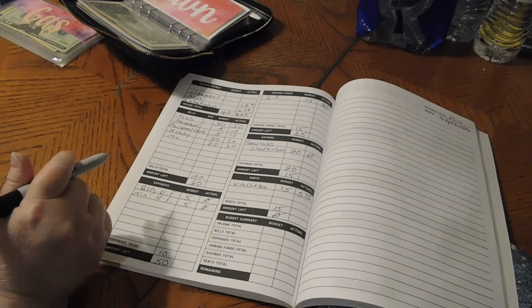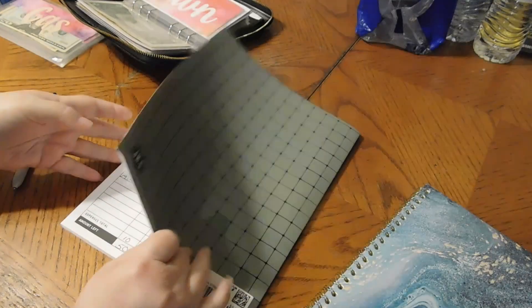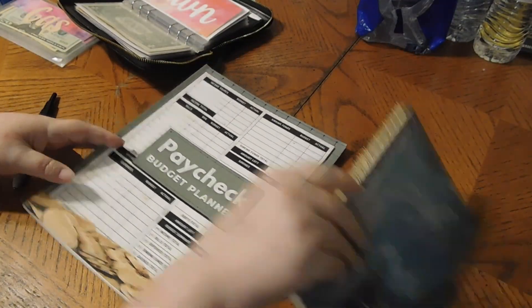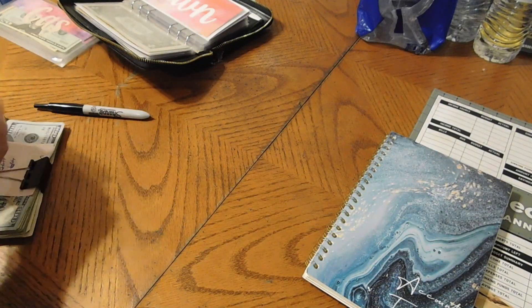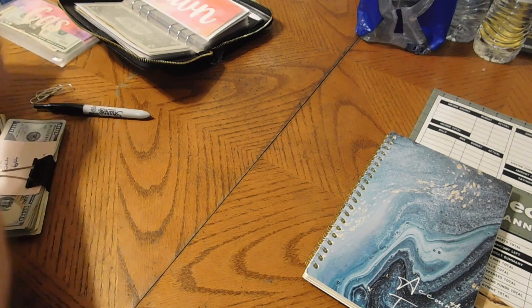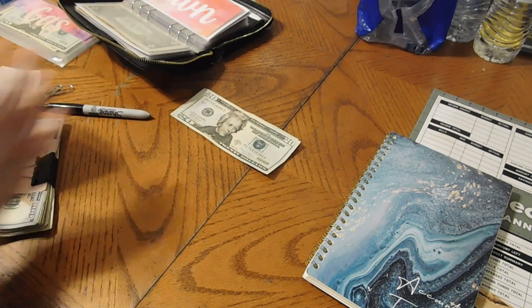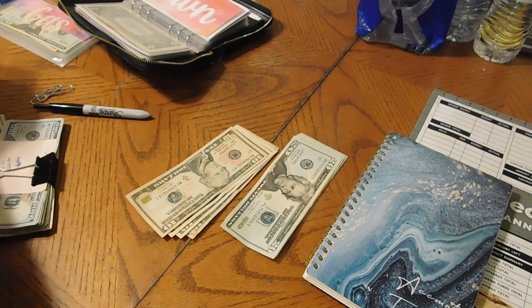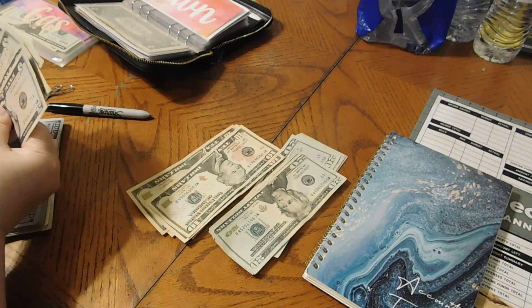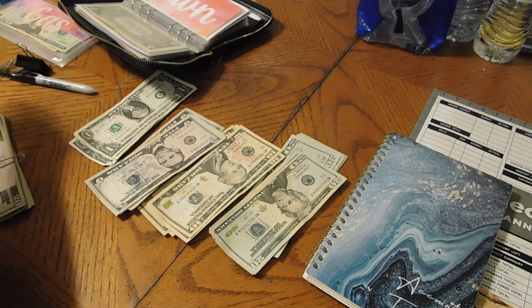I did this video and I don't know what happened to it — it just was not on my camera. But anyways, let's count our money. We should have $865 because we are stuffing that today, so I'm just going to sort my money out real quick and then we can start stuffing our envelopes.